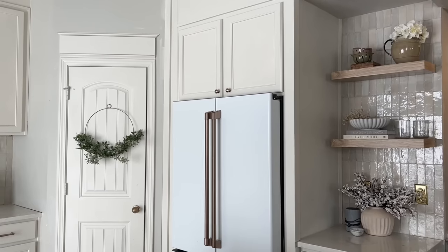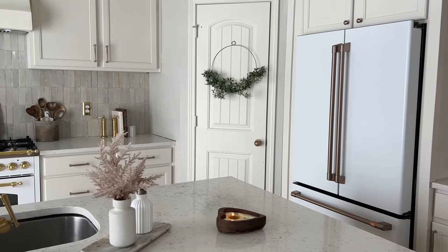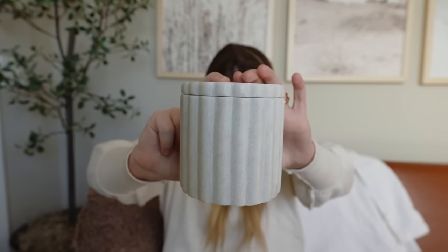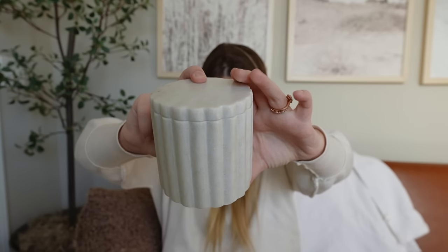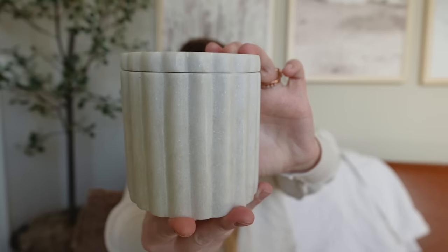The planters at McGee & Co are also very affordable and you can use them as a base, or I also use them as a kitchen crock. The marble on this canister is very light — not too many differing tones — but there are a few little beige specs here and there, and it does glisten in the light, which is gorgeous.